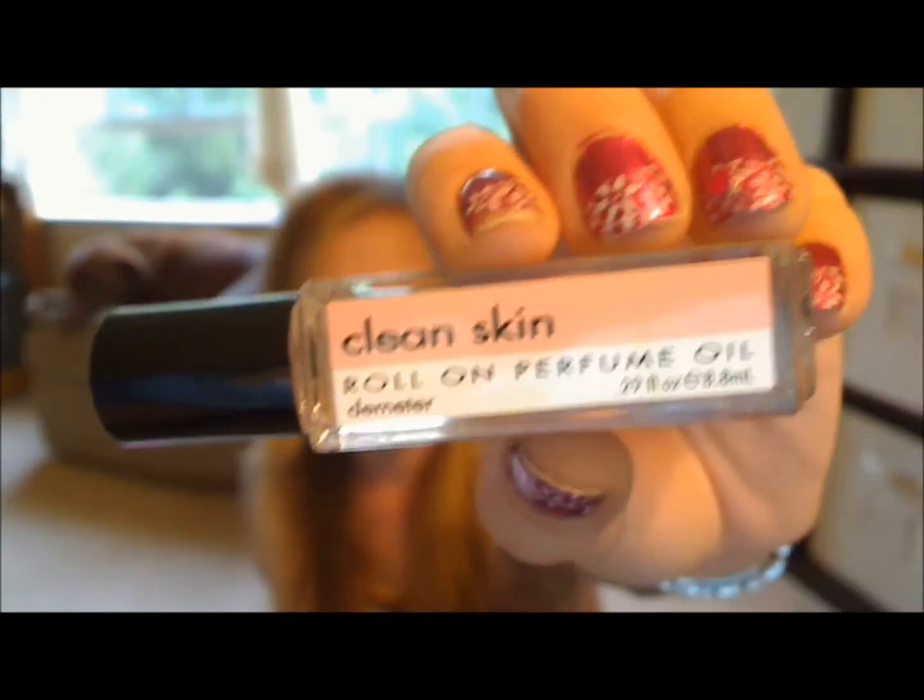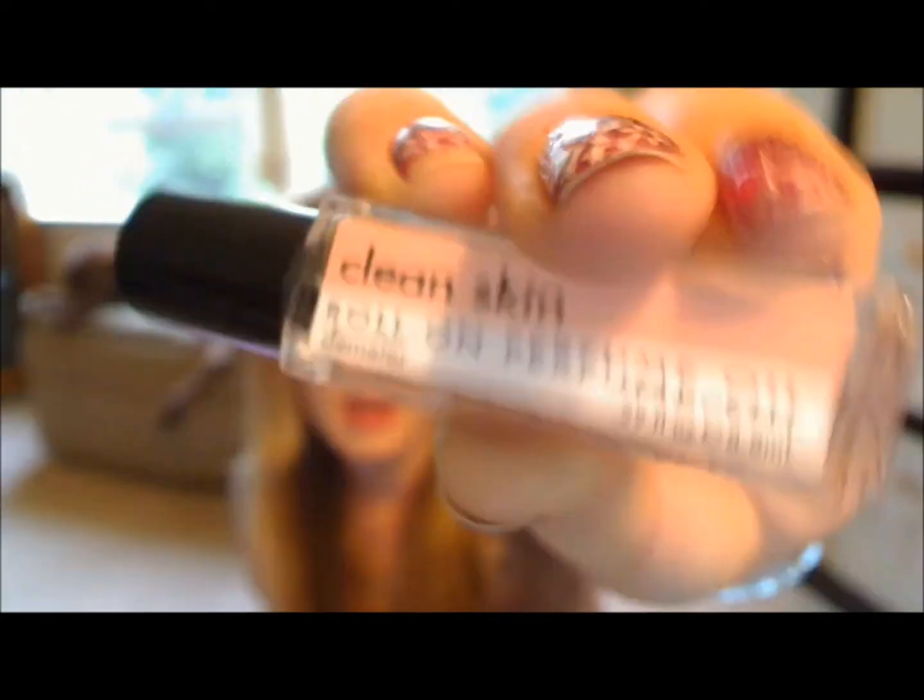Next in the bag is this Clean Skin roll-on perfume oil, and it's just a little rollerball perfume. I like this kind of sample much better than the little tiny vial — this one has a lot more product to try out, and it's a rollerball so you don't spill it everywhere.